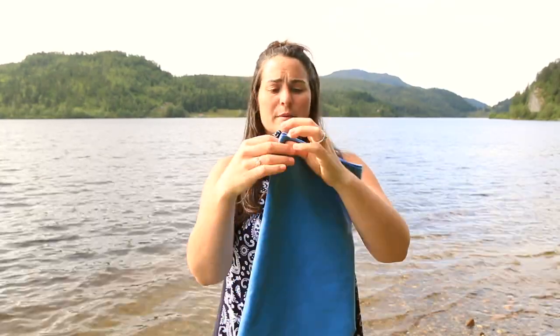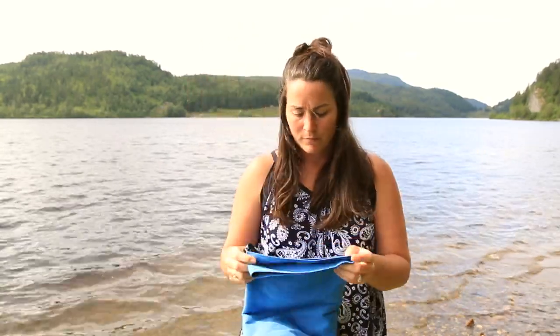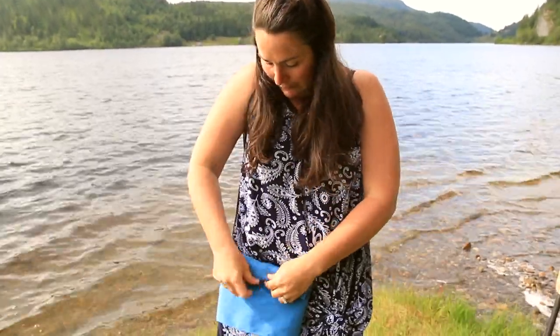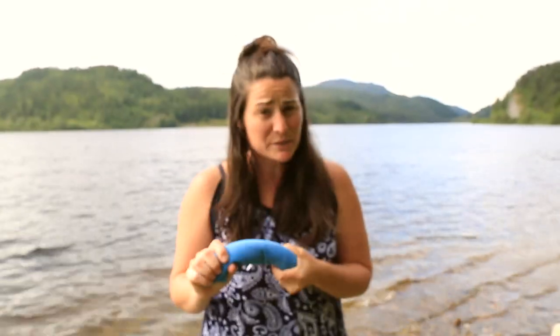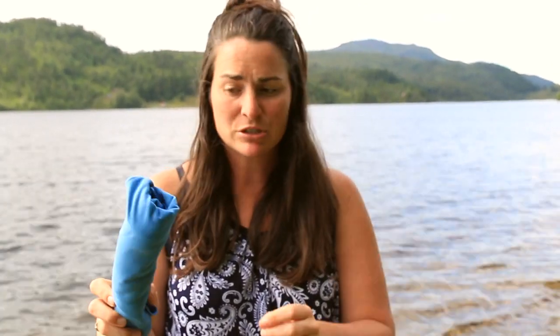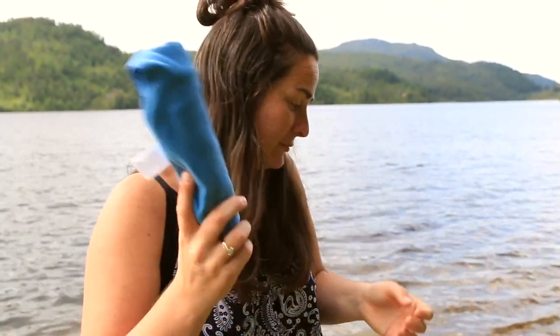We always roll everything that we pack, so I'll show you rolling it. It's tiny — a great towel for everything. It dries really quick, doesn't smell, and doesn't take up very much space. This is a 40 by 20 inch. Jay thinks it's perfect for him; it's a little bit too small for me because I like my towels.